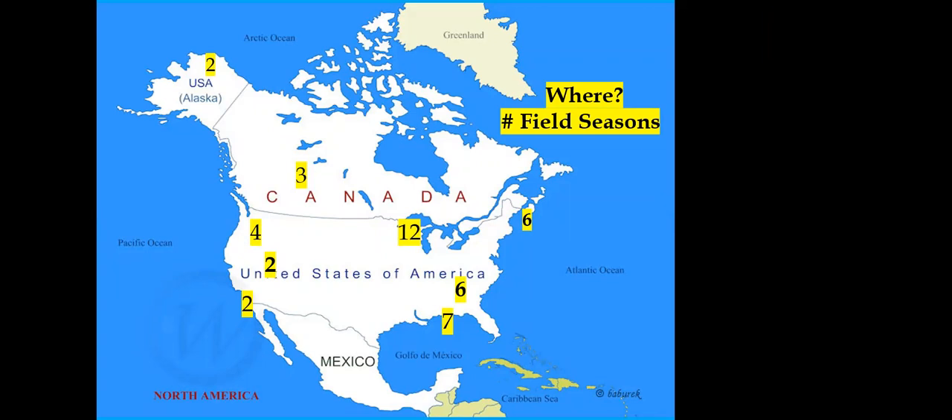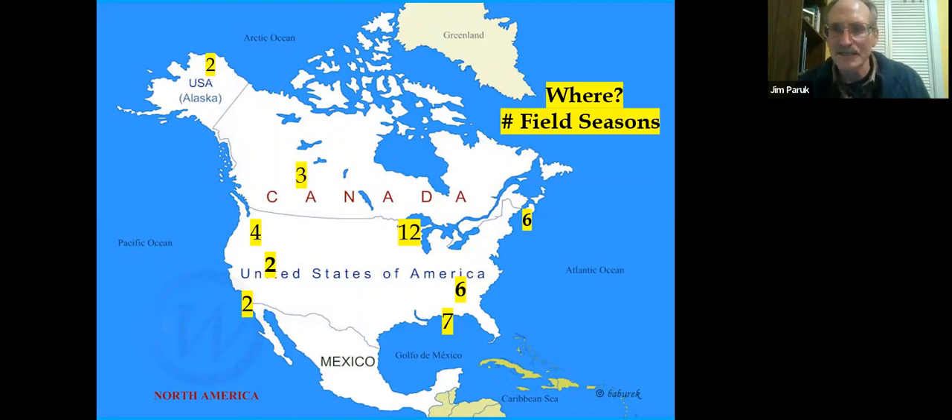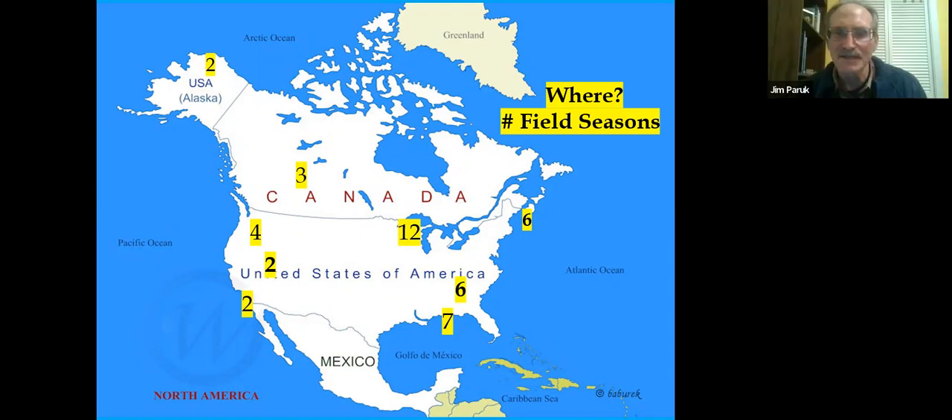This map shows where I've done research over the last 30 years. A field season might be as short as two weeks, but oftentimes they're two, four, or even six months long. Most are supported by grants, with hired assistants. Briefly: a couple years in Alaska, three in Saskatchewan, four in Washington State, two in Nevada, two in Southern California, seven field seasons off Louisiana, six in a South Carolina reservoir, six in New England, and twelve in the Midwest — covering breeding, wintering, and migration.